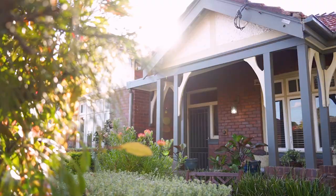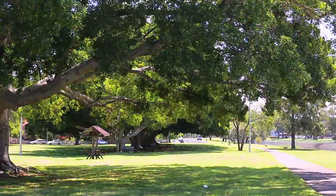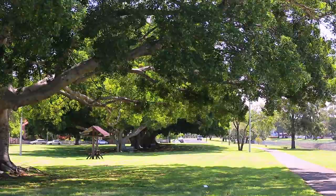Located in a beautiful quiet tree-lined street, only moments from Haberfield's cafes, restaurants, schools and parks, this home offers a truly enviable lifestyle.